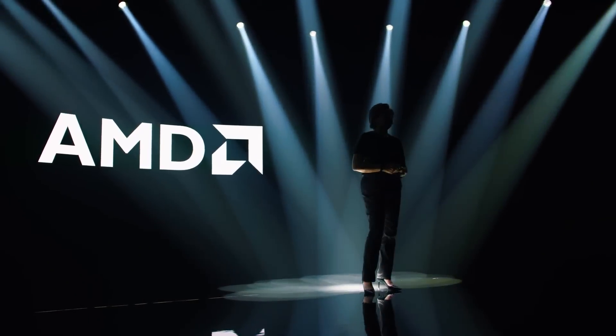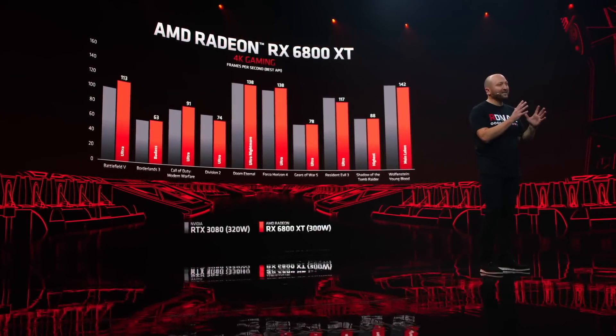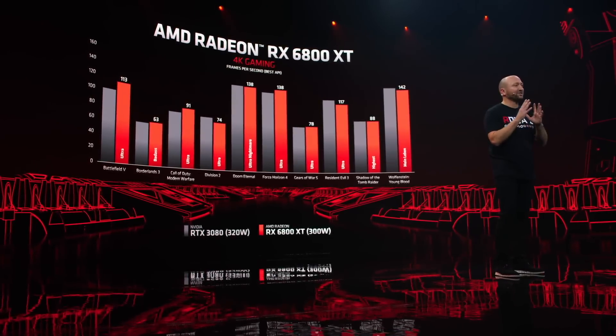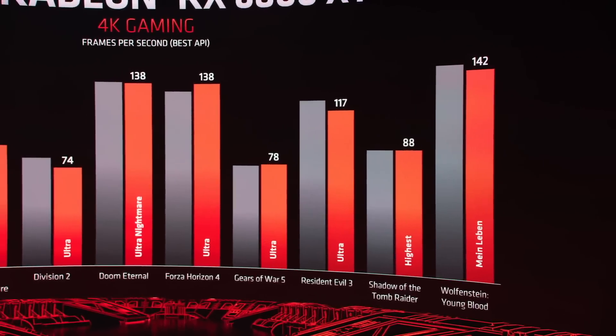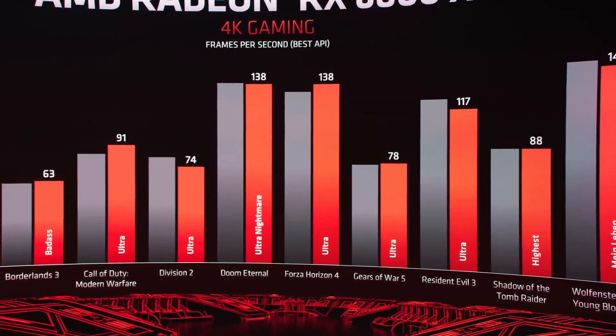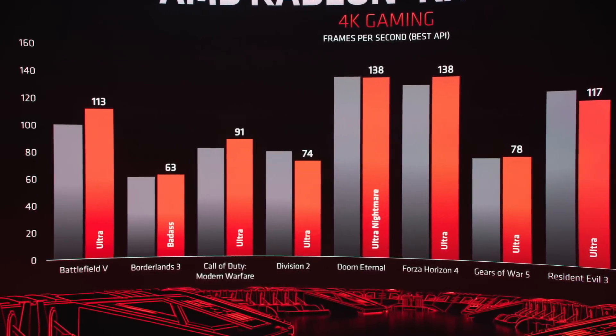I just want to remind you that RX 6000 graphics cards will support DirectX ray tracing, or DXR for short. It is the most widely used standard in current and upcoming games. I am happy to see that AMD didn't go the same route as Nvidia with their proprietary RTX technology. By the way, DXR works on all RTX Nvidia GPUs.